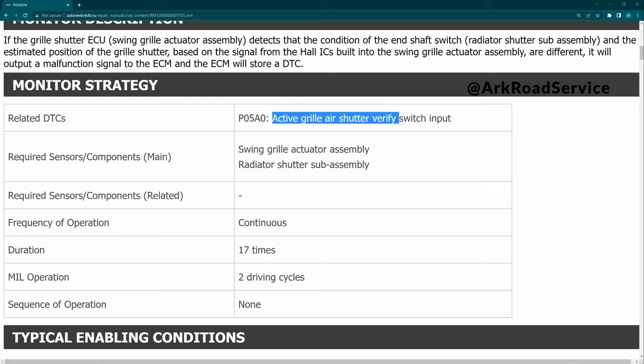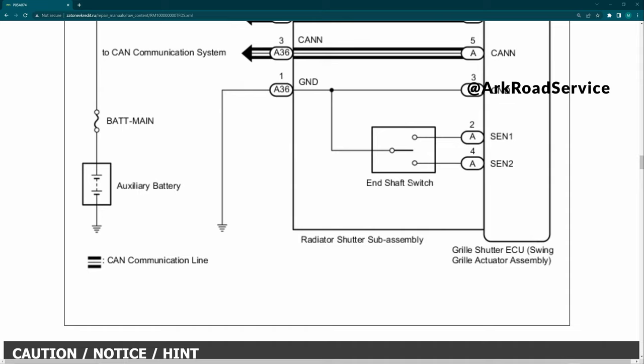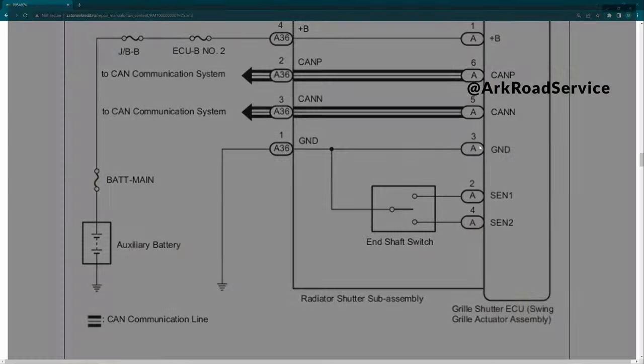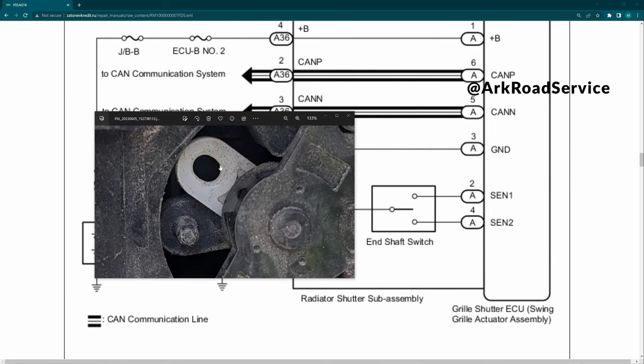P05A0 - active grill shutter error - verify switch input. Looking at this diagram, this is how it tells where the shutter is. It makes sense: sense 1, sense 2, and a ground. So if this tab was off, it can't determine the position of the shutter grill.